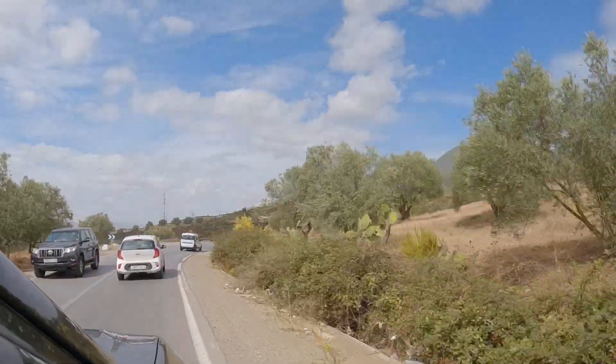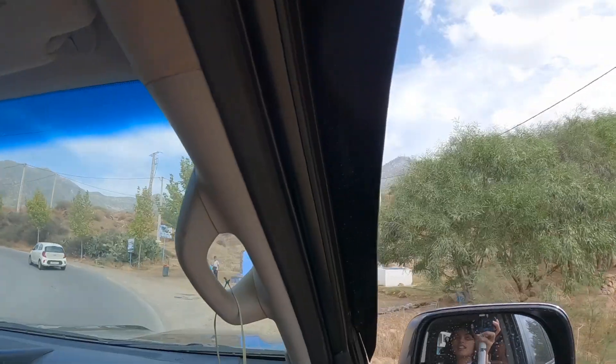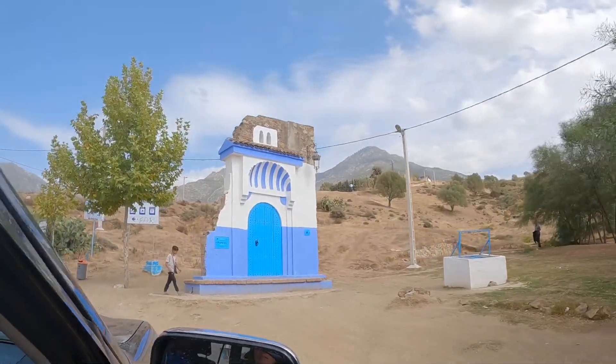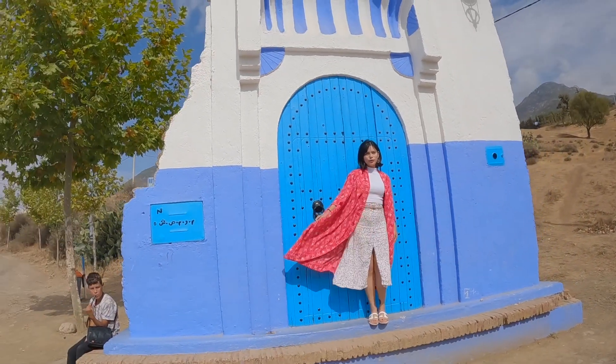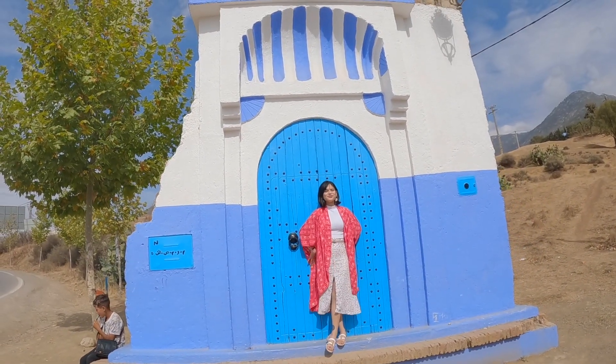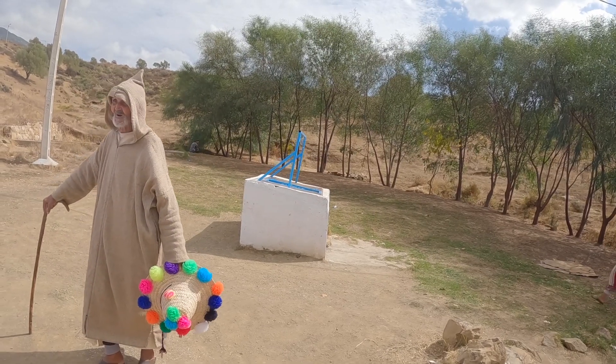Almost there! Reaching Chefchaouen city is pretty obvious with this big blue door welcoming every tourist that visits for the first time. And if you're lucky, you'll even have Gandalf here to greet you.